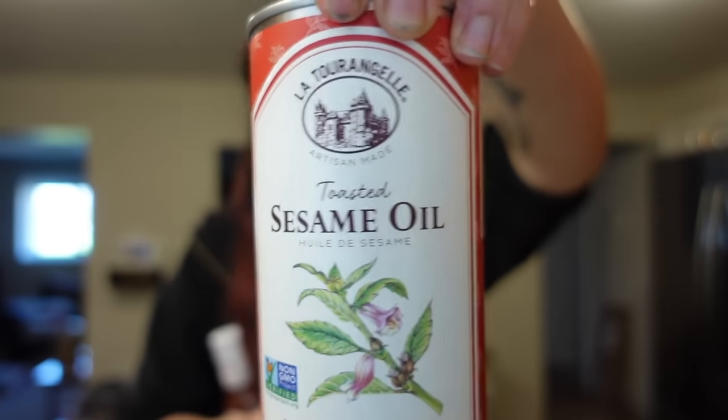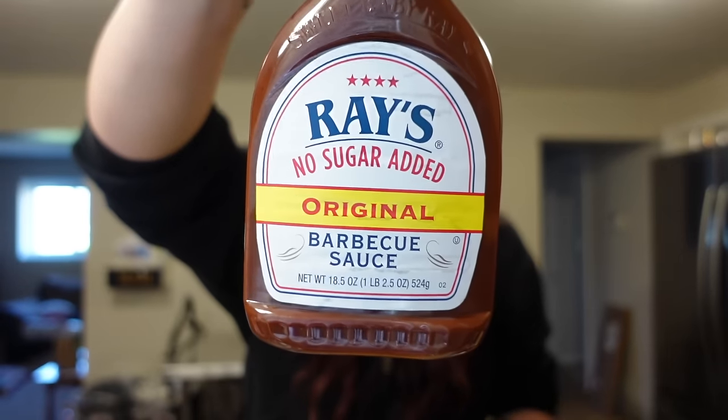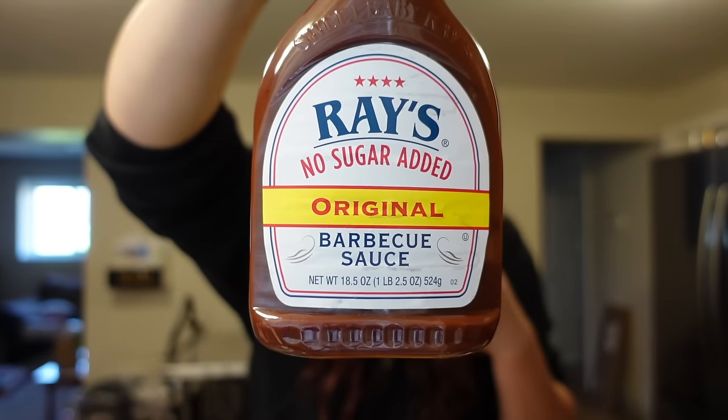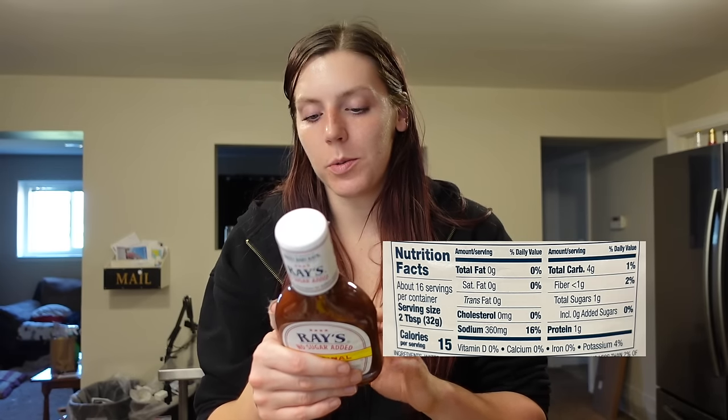Moving on to sauces and pantry items — we were out of toasted sesame oil, which is my favorite oil to use for any Asian-inspired dishes like stir fry or sesame noodles. I also got my favorite barbecue sauce — Sweet Baby Ray's No Sugar Added. I went with the original flavor today. It's zero points on Weight Watchers: 15 calories for two tablespoons, 4 carbs, 1 gram of sugar, and 1 gram of protein. I use it for barbecue chicken, burgers, or anything I want BBQ sauce with. Sometimes I mix it with Bolthouse Ranch to make a barbecue ranch — it's so good.